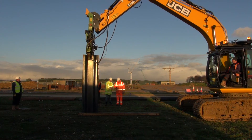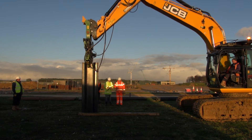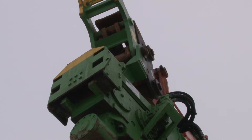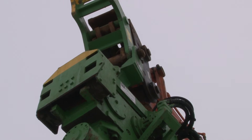The EMV is of a slim design to enable it to drive between adjacent, upstanding piles. The clamp can also be refitted at 90 degrees, enabling piling to be carried out close to an existing structure.